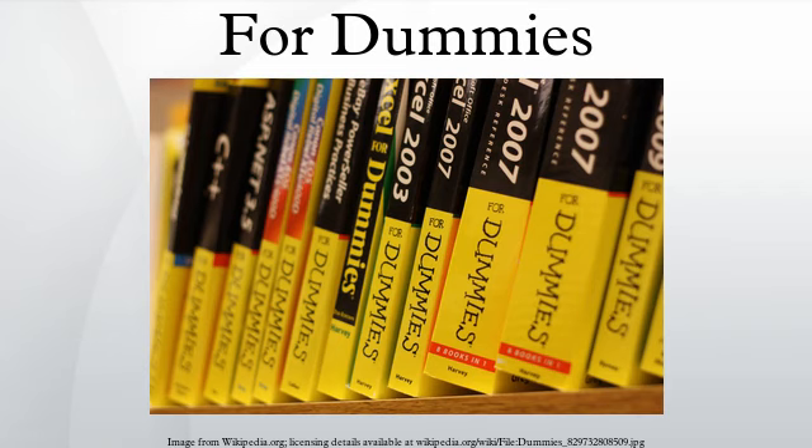pointing out that Demonoid had recorded more than 74,000 downloads since June 6, 2010 for the single title Photoshop CS5 All-in-One For Dummies. According to Torrent Freak, Wiley is thus the first book publisher to take this kind of action.